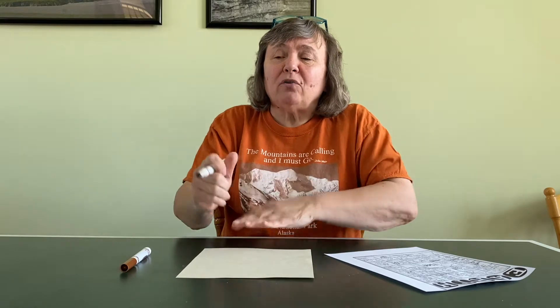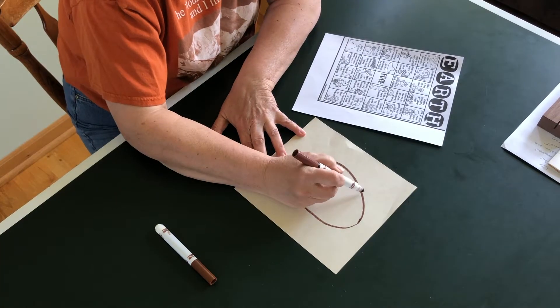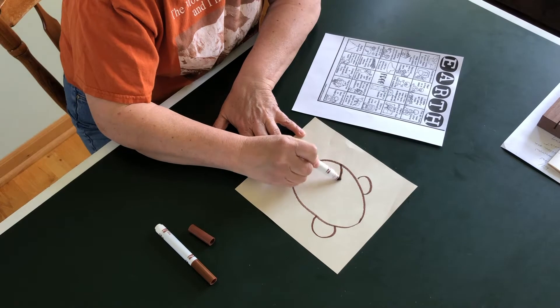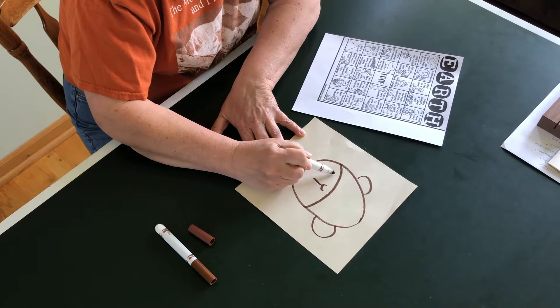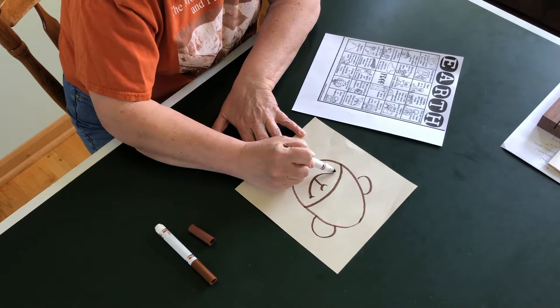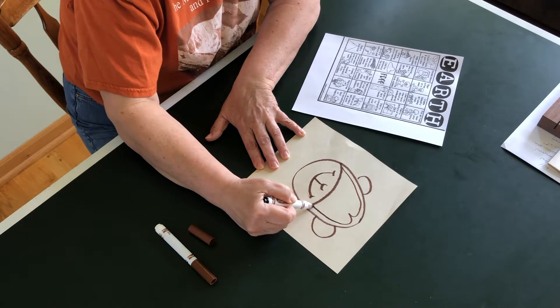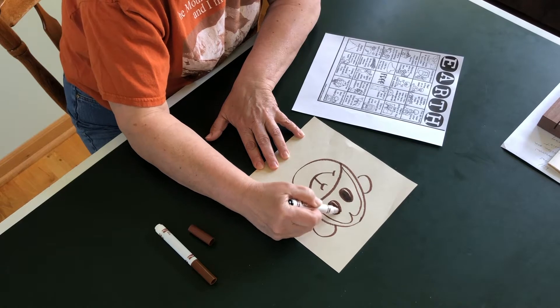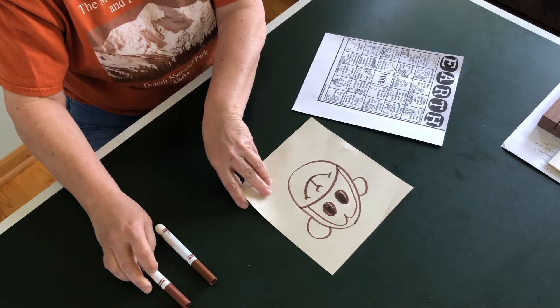Today I thought we would draw a chimpanzee. So we're going to start with a circle, and then we're going to give our monkey some ears. Then this bottom part of the face — a nose, a mouth. In this part, they kind of have almost like an M across there. And there's my monkey. I hope you can draw one too.